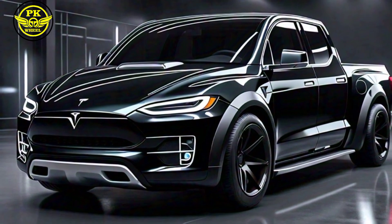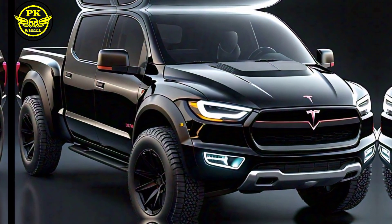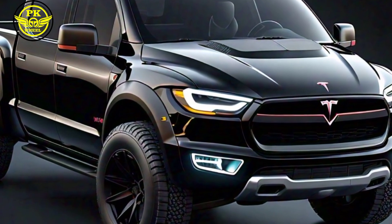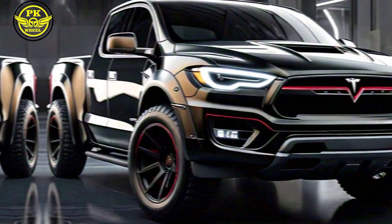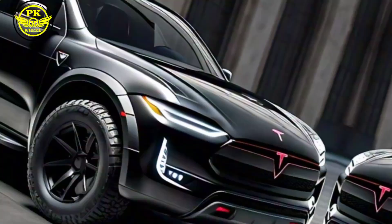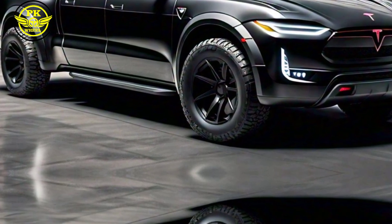We'll share our real-world testing results later, but trust us, this truck is a beast on the road. Now let's talk about comfort. The 2025 Tesla pickup features a spacious cabin with plenty of legroom, premium seats, and advanced climate control. We'll show you the clever storage solutions, the massive touchscreen display, and the premium sound system that'll make your daily commute a joyride.